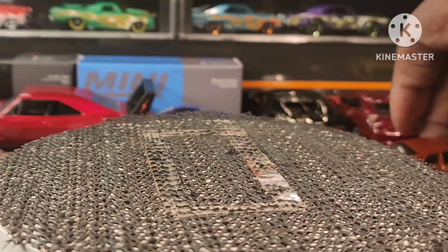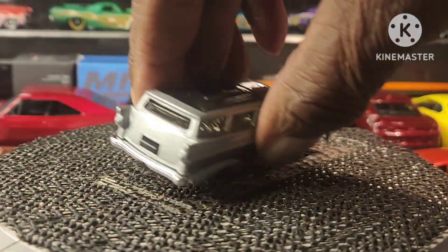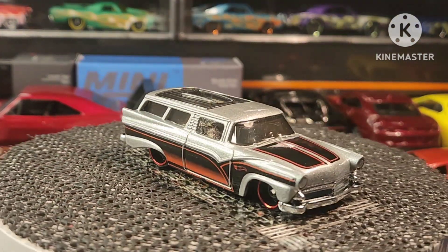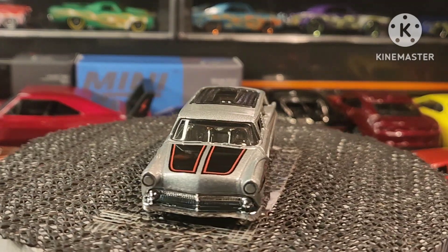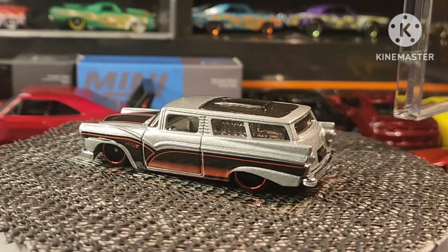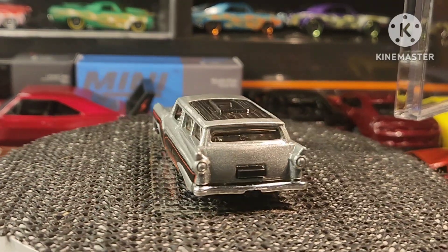Next, guys, we got the 8 Crate. Excuse me — you're gonna hear a lot of noise, it's just me and the boys getting down.